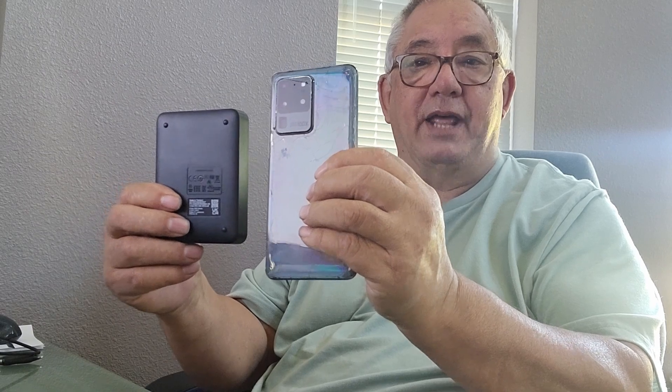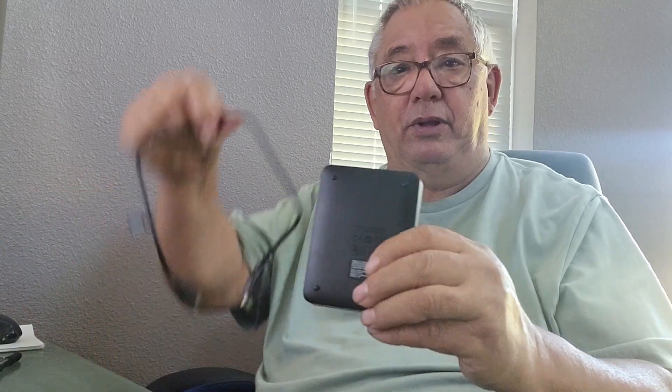This is my Galaxy S20 phone — see how much smaller the drive is. It's really, really super simple. It's a plug and play. You take this, you plug it in, plug it into the front of your computer.